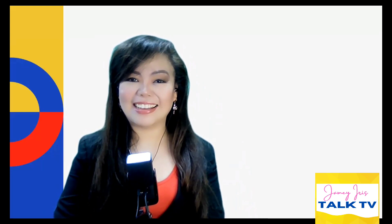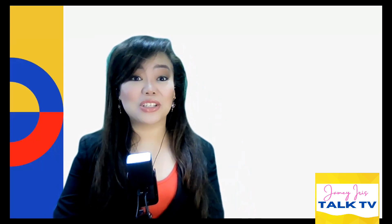Hi everyone and welcome to my channel. My name is Jamie Iris and I'm welcoming you to my channel named Jamie Iris Talk TV, where I bring you current information and guidelines when it comes to traveling and other information that will definitely help you when it comes to flying to the Philippines.